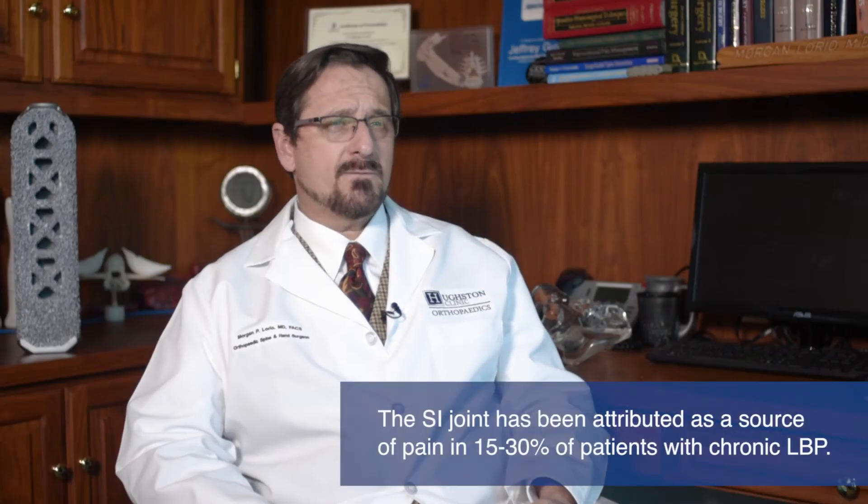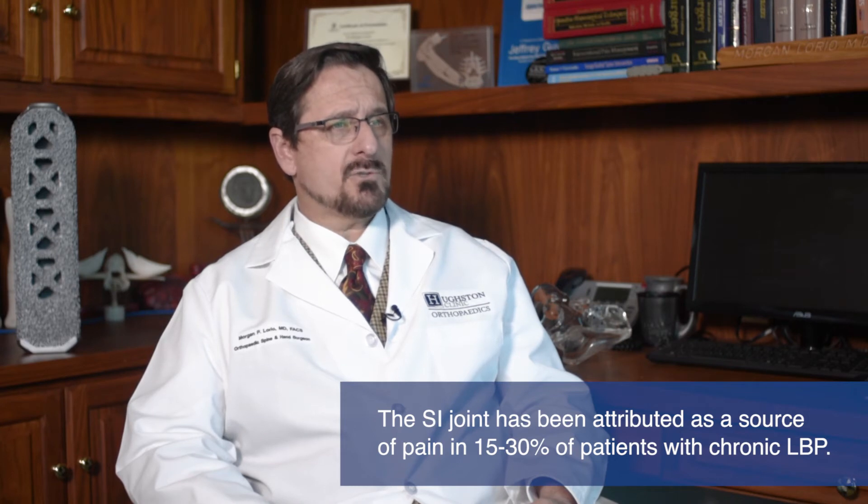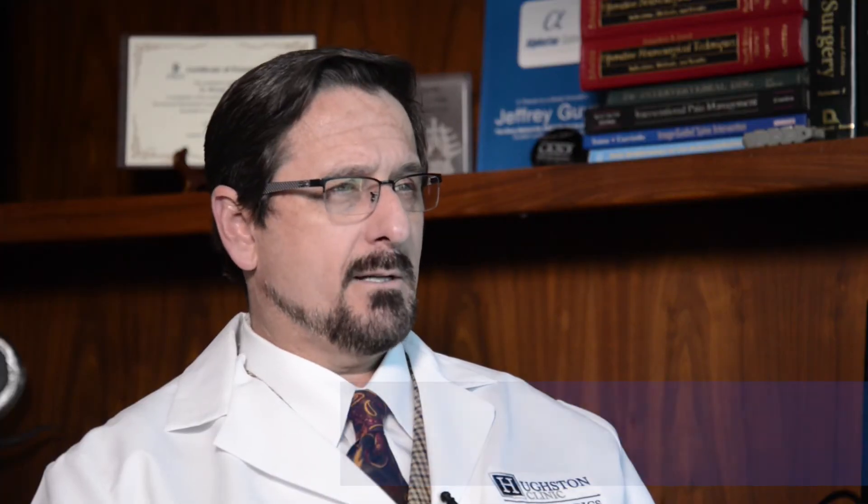Studies suggest that 15 to 30 percent of chronic low back pain may be from the SI joint. Other studies suggest that up to 40 percent of symptomatic post-lumbar fusion patients may have pain coming from the SI joint.